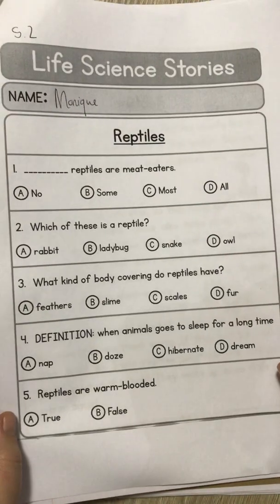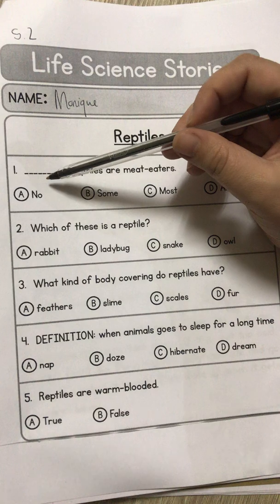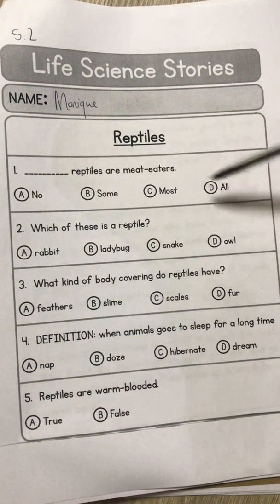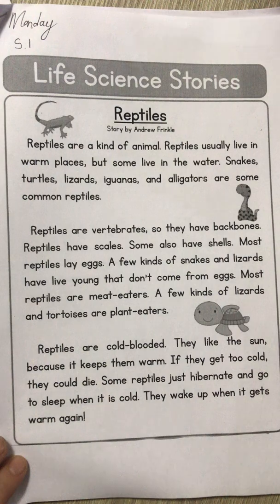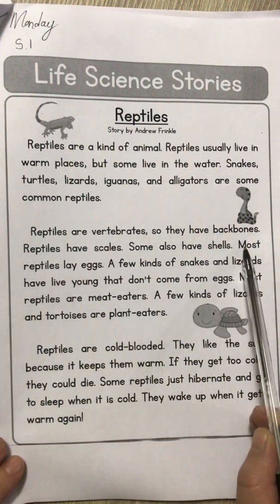Number one asks us: reptiles are meat eaters — is the answer 'no reptiles are meat eaters,' 'some reptiles are meat eaters,' 'most reptiles are meat eaters,' or 'all reptiles are meat eaters'? To get the answer, we go back to S1 and read through: most reptiles are meat eaters. So the word we are looking for is 'most,' which is option C. Either colour option C on your worksheet, or write C in your book.